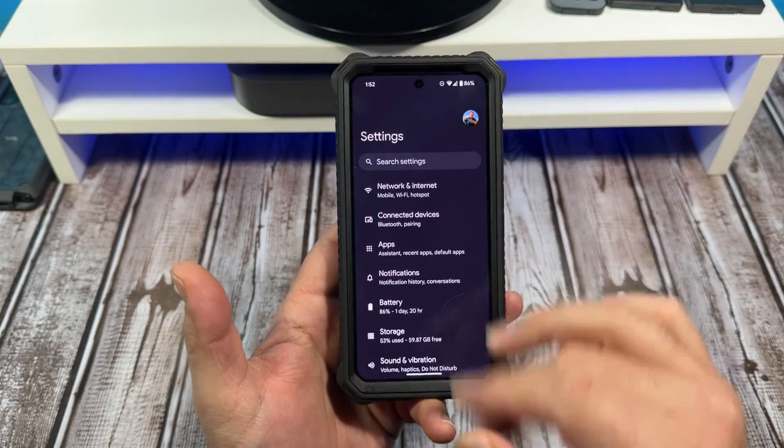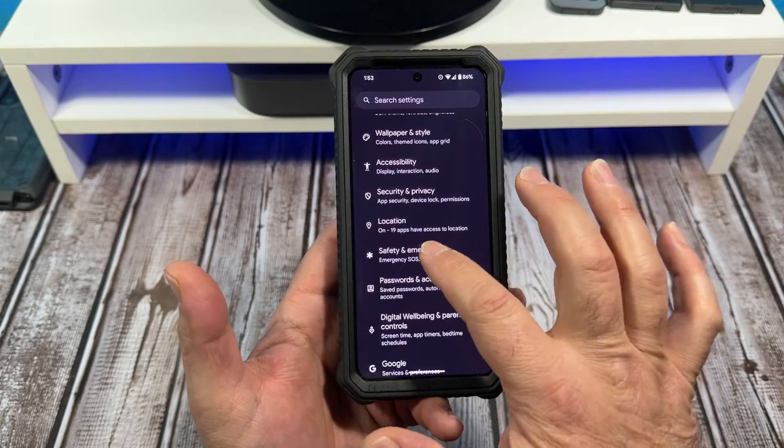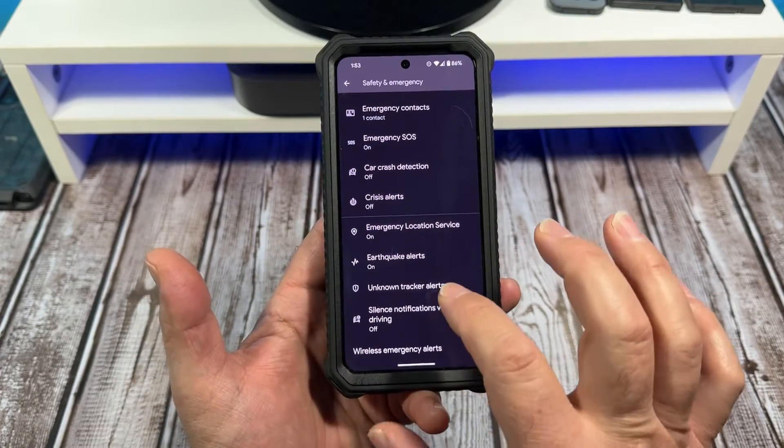Come over here to Settings. We're going to come down here to Safety and Emergency. Tap on that. Now you're going to scroll down to Unknown Tracker Alerts.